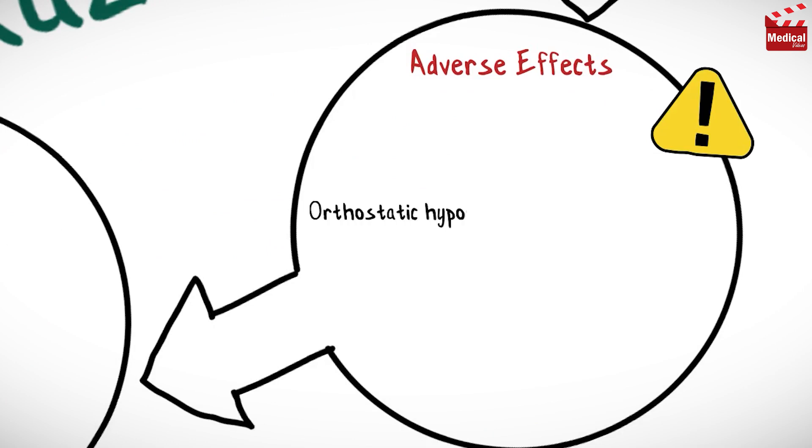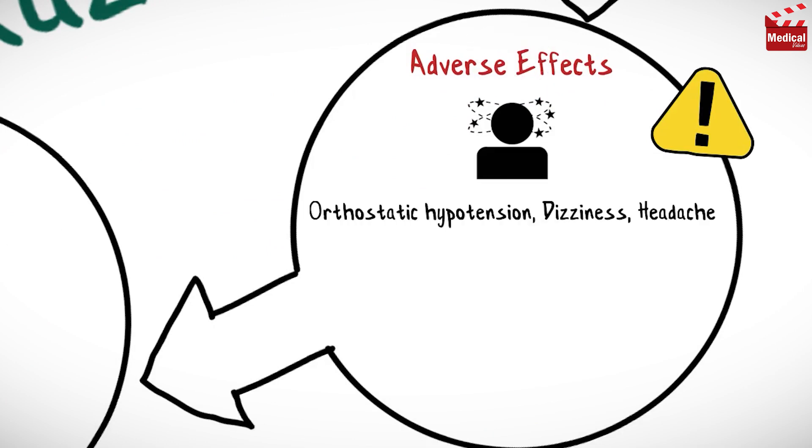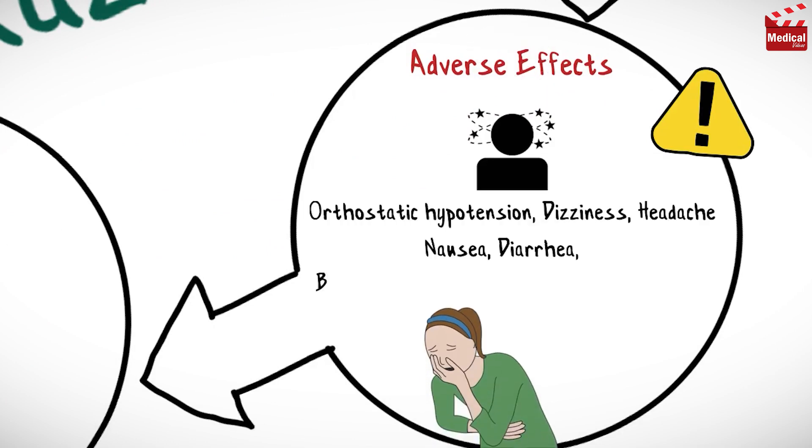Doxazosin may cause orthostatic hypotension, dizziness, and headache, nausea and diarrhea, blurred vision, priapism, arrhythmias, and edema.